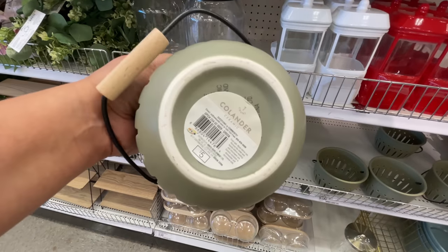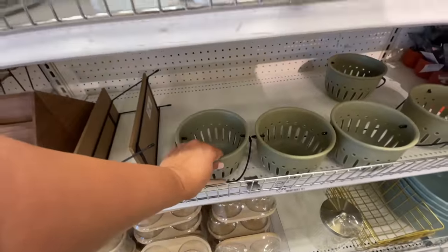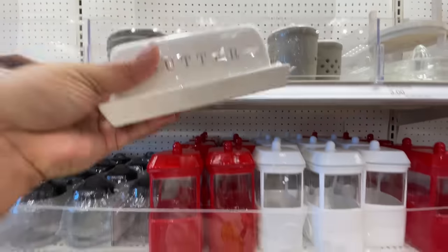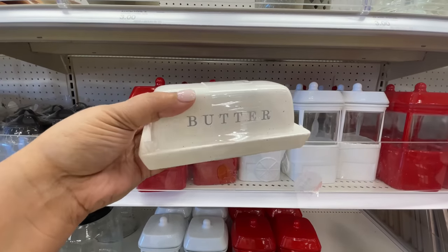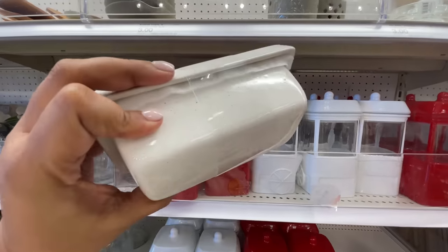Some of these items we saw last week — the colanders are here. I have one from last year, possibly two years ago. Love the green. They're doing lots of that green. Then another new item this week: the butter dish. How nice is this for the Dollar Spot? $3 for a butter dish, and it feels really, really nice.